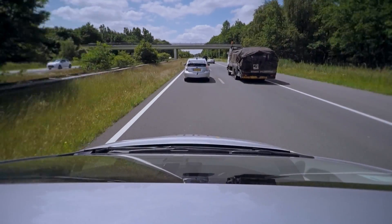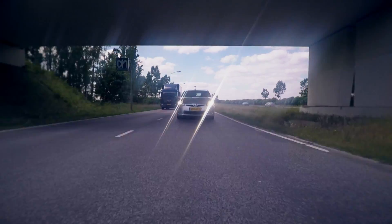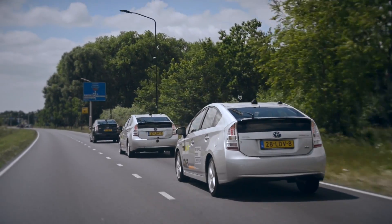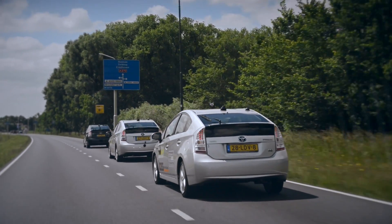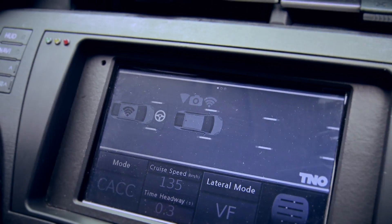During our platoon test we noticed a dip in the accuracy of the car positioning signal every time the platoon passes a flyover. Our team will continue to research how to ensure a reliable continuous flow of essential data towards automated cars.